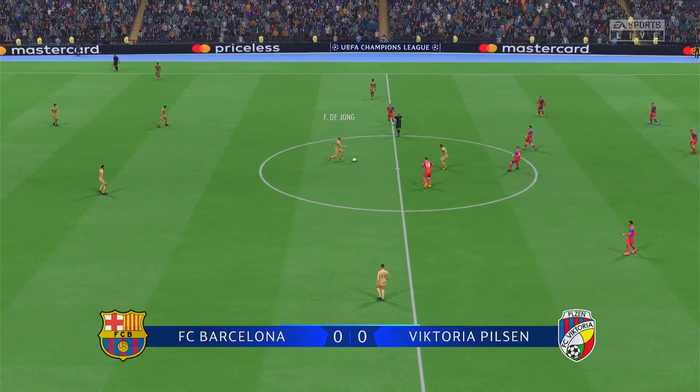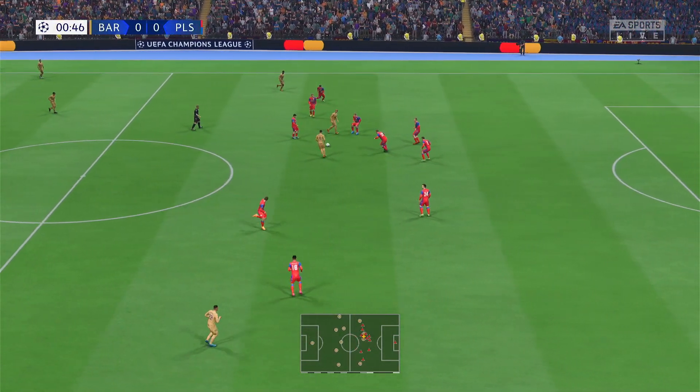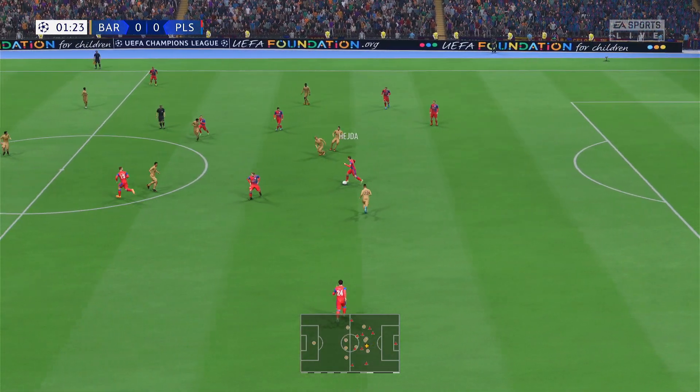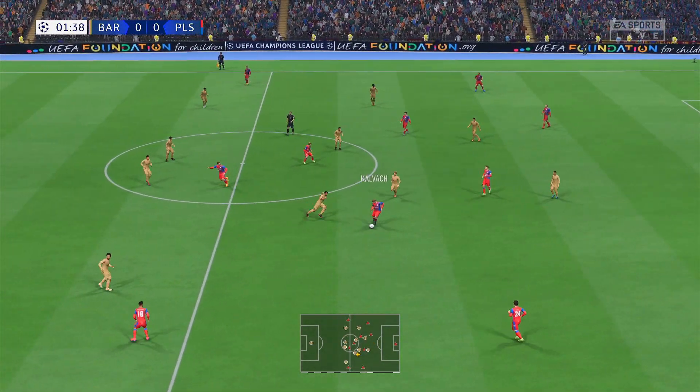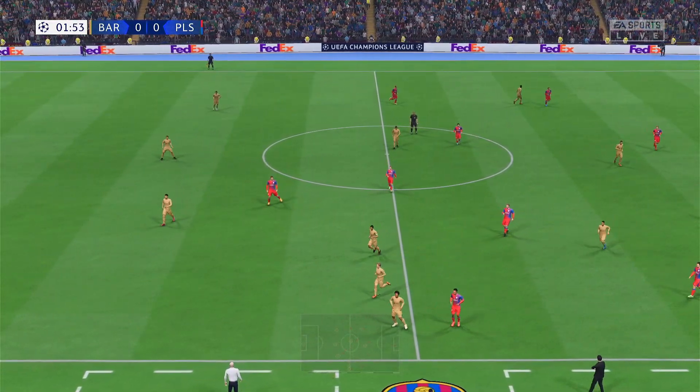It's the opening match day — Champions League group stage, match day one — underway. And out for a throw-in, just misfiring with the pass.